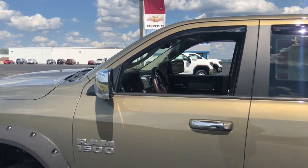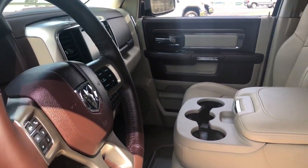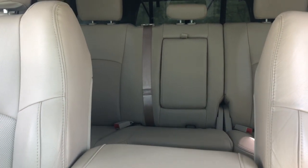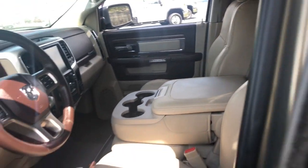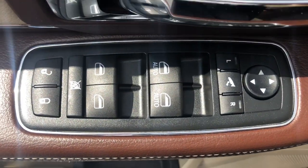Keyless entry, four-wheel drive, heated mirrors, woodgrain interior trim, power passenger seat, cooled front seat, premium sound system, satellite radio, fog lamps, backup camera. Relax and enjoy getting the job done right in the strong and dependable Ram 1500.